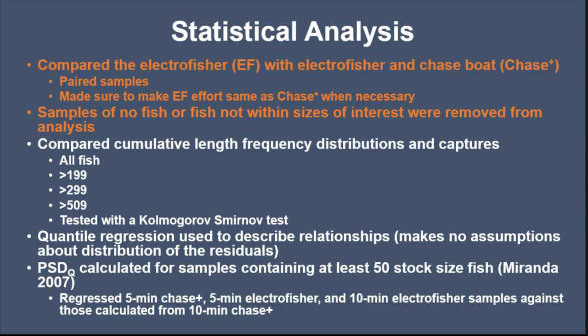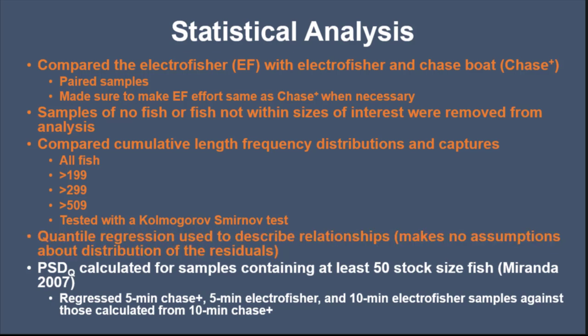We tested length frequency distributions with a Kolmogorov-Smirnov test. We described relationships between capture efficiency for five and ten minute samples using quantile regression, because it makes no assumptions about the distribution of residuals. We also used that for PSDQ to compare samples containing at least 50 stock fish, as dictated by Miranda in 2007. We regressed five minutes with electrofisher, ten minutes with electrofisher, and compared those to ten minutes with electrofisher and chase boat combined.